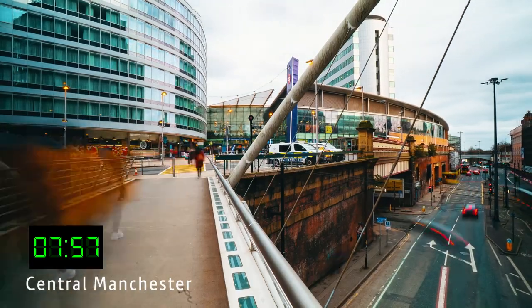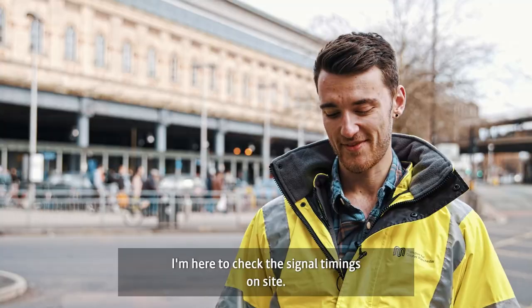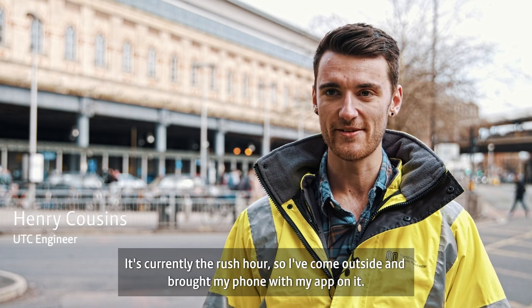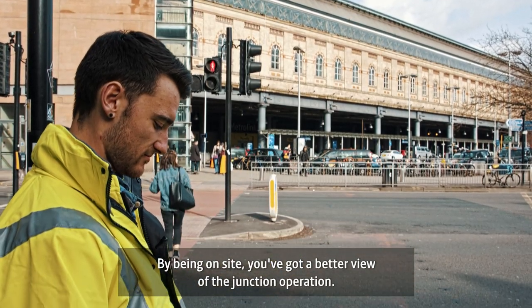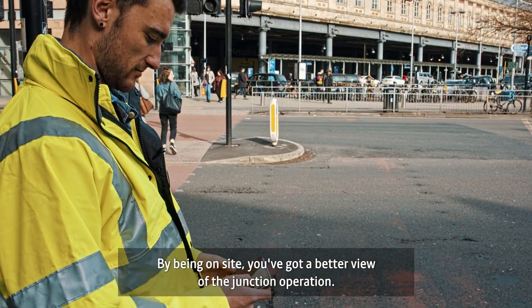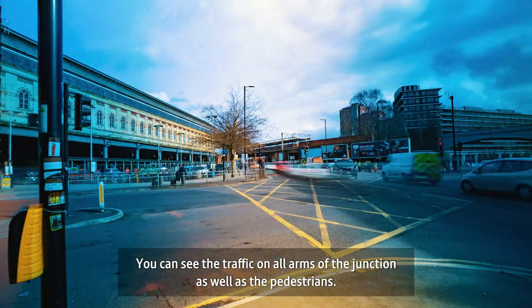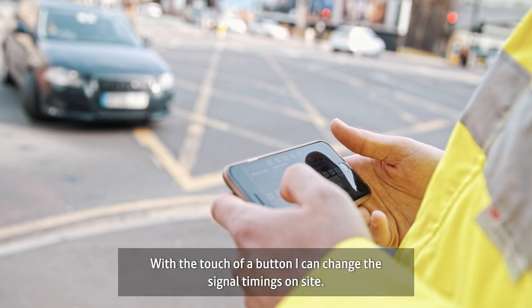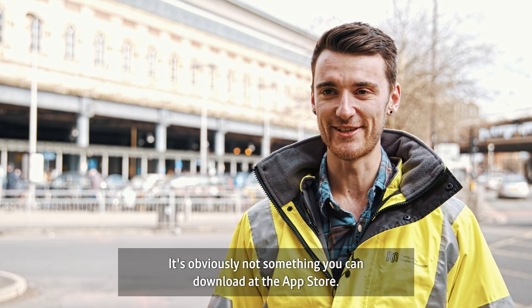We're in Manchester city centre just outside Piccadilly station. I'm here to check the signal timings on site. It's currently the rush hour so I've come out on site and brought my phone with my app on it. By being on site you've got a better view of the junction operation — you can see the traffic on all arms of the junction as well as the pedestrians. It's a pretty remarkable app and with the touch of a button I can change the signal timings on site, so it's obviously not something you can download on the app store.